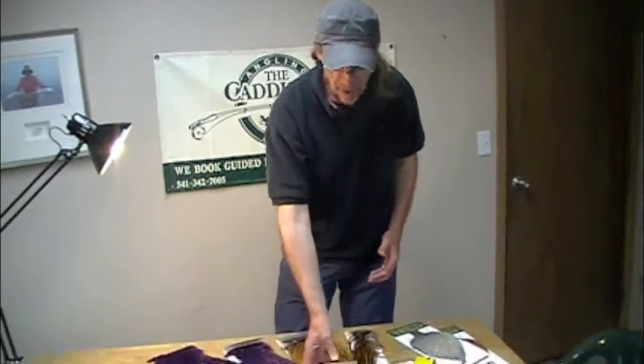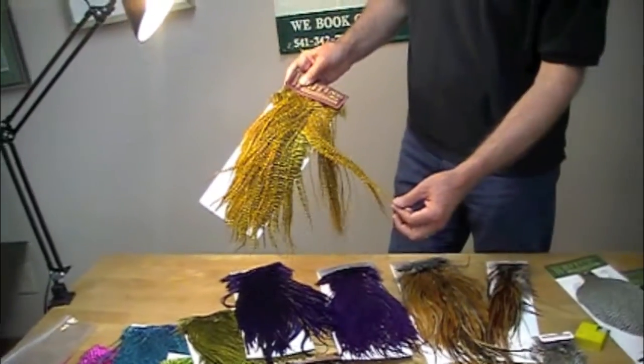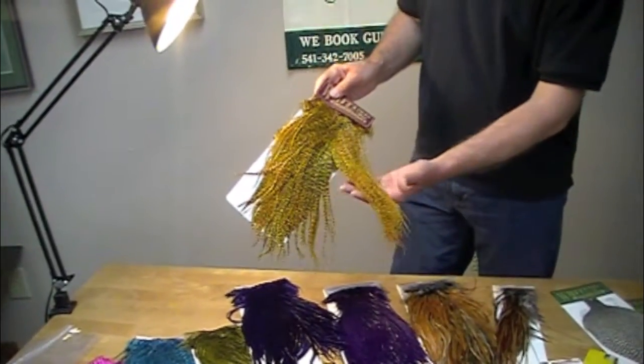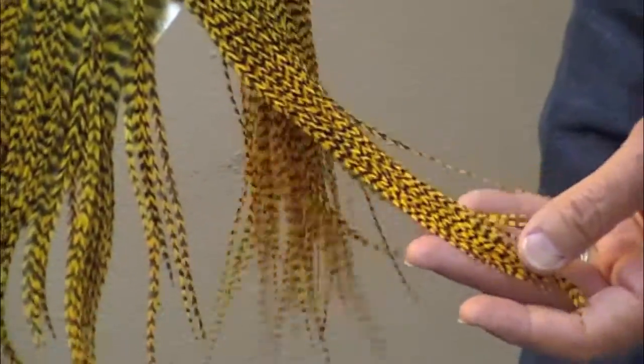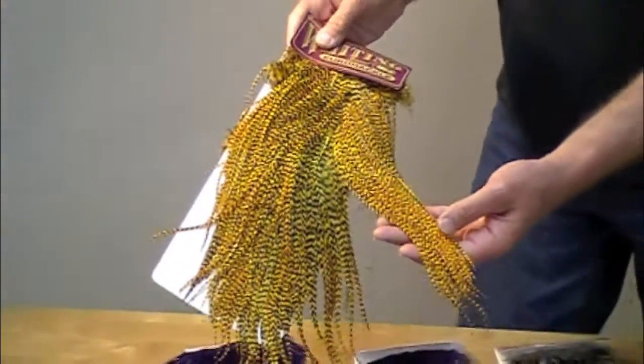But guess what — these feathers aren't just for tying flies. It turns out the things that I have looked my whole life to find, these feathers are awesome. They're really popular right now for feather jewelry, earrings, hair weaves, chokers, wristbands, feathered masks, costumes.